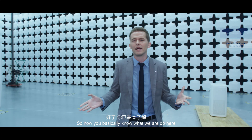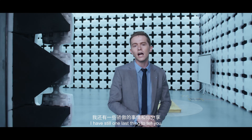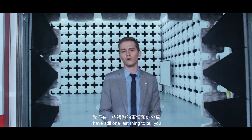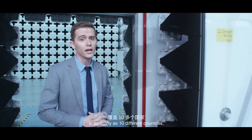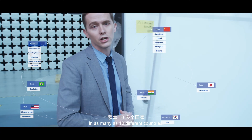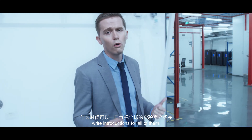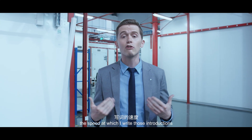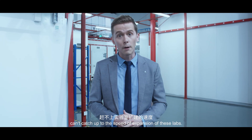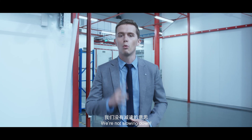So now you basically know what we do here at the TÜV Rheinland IoT Excellence Center. There are 15 labs like this worldwide in as many as 10 different countries. I've been thinking about how to write introductions for all of them, but the speed at which I write can't catch up to the speed of expansion of these labs. But we're not slowing down.